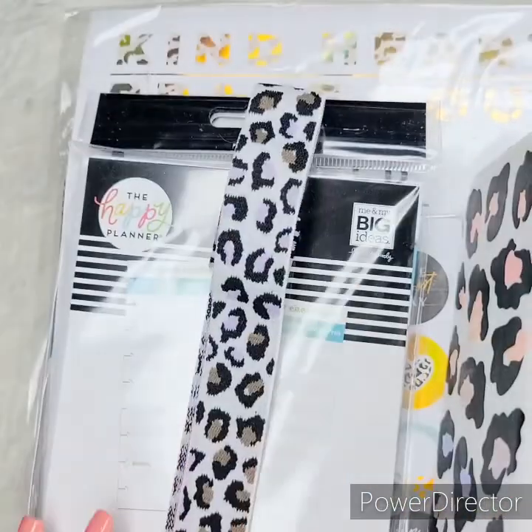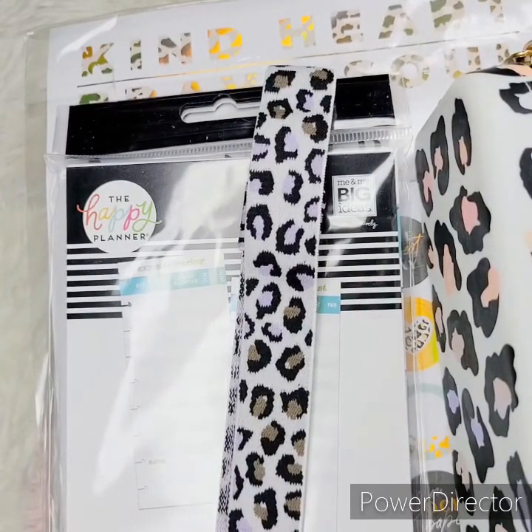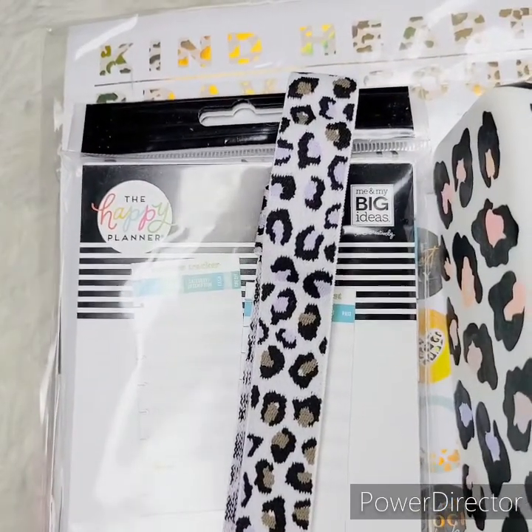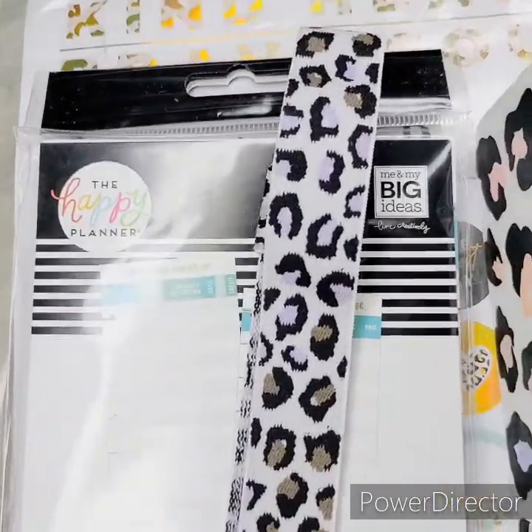Hello guys, it is your girl Tiff and I'm back as promised with another video. In today's video we are going to be talking about some Happy Planner stuff, some planners and stickers and all that good stuff, and we're also going to be taking a look at my Passion Planner.